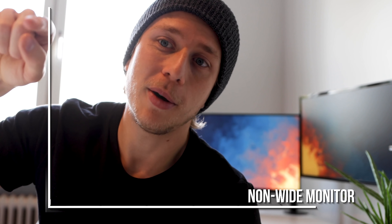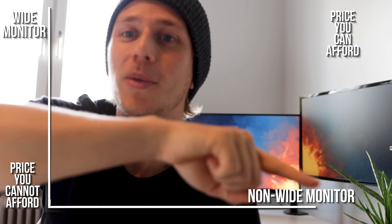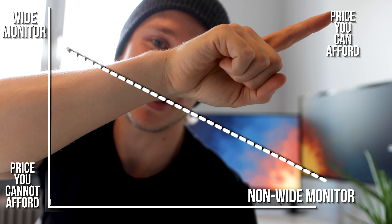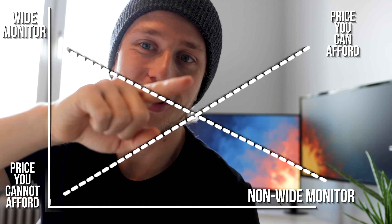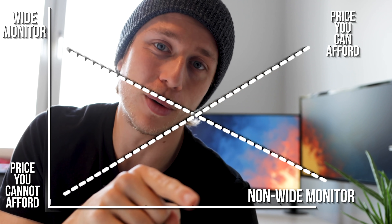For price, imagine a graph with monitor width on one axis and price on the other. You want to find the monitor that's as wide as you can get within your budget. It's hard to give a specific price target, but that's my general guideline — look for the widest monitor you can afford within your budget. It's maybe obvious advice, but that's genuinely how I approach it.